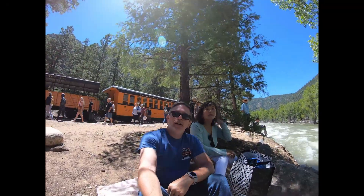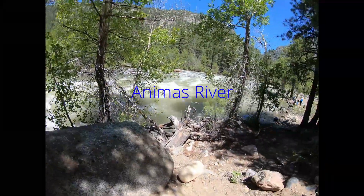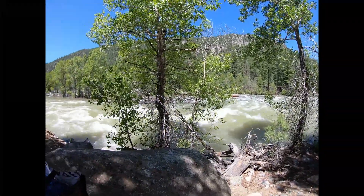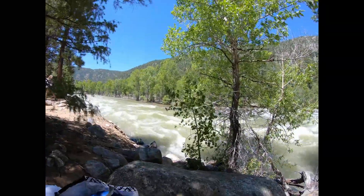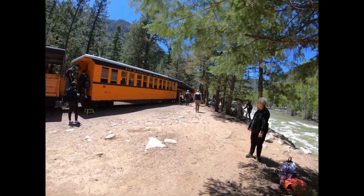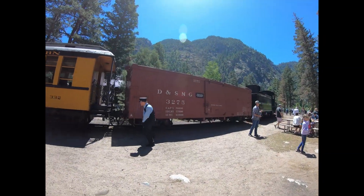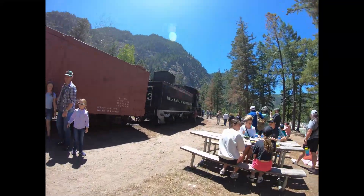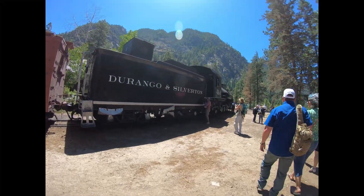We stopped about an hour for lunch — check out how fast the water's moving. It's a nice view of the outside of the train. Lunch is about over. It's time to head up front for some photos. Looks like everyone has the same idea. Let's go.